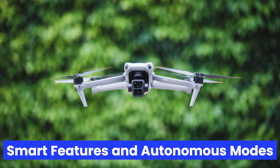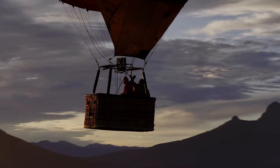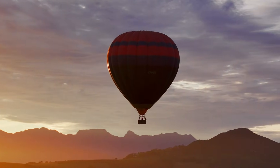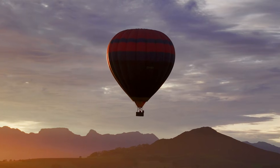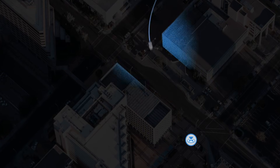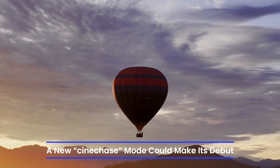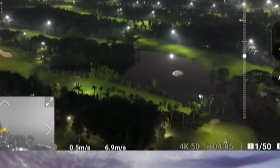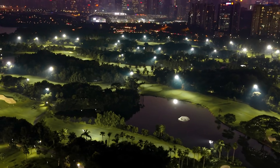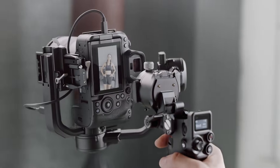Smart Features and Autonomous Modes: The DJI Air 4 is rumored to include all the intelligent flight modes users love — FocusTrack, ActiveTrack 5.0, Point of Interest, and Spotlight 2.0 — but with improvements in tracking accuracy and smoothness. A new CineChase mode could make its debut, tailored for dynamic subject tracking at higher speeds. Improved AI capabilities might allow for better subject recognition, even in challenging environments like crowds or cluttered backgrounds.